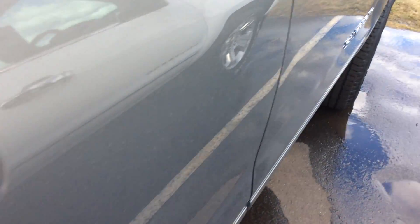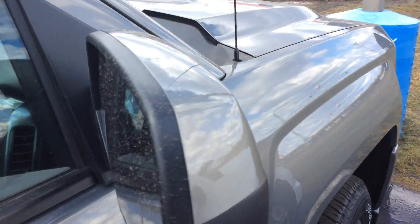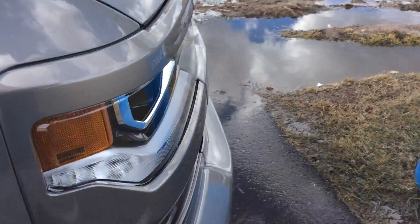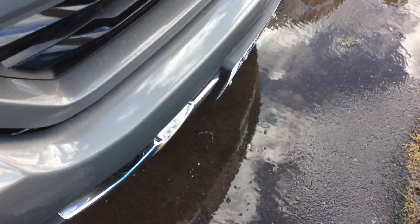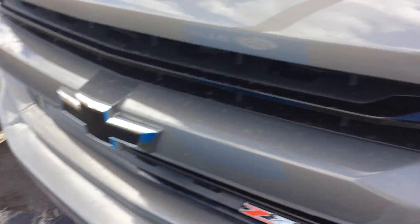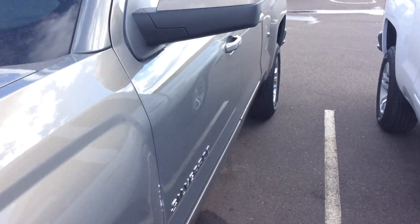Z71 badging. Body color door handles. Body color mirror caps. Got a little bit of chrome around here. Also got body color in the front. That really makes the difference, kind of sets it apart. This one does have black bow tie emblems on it.